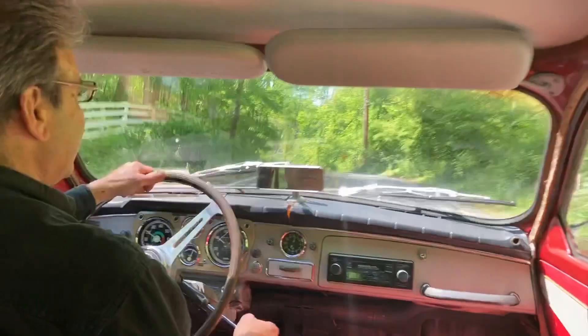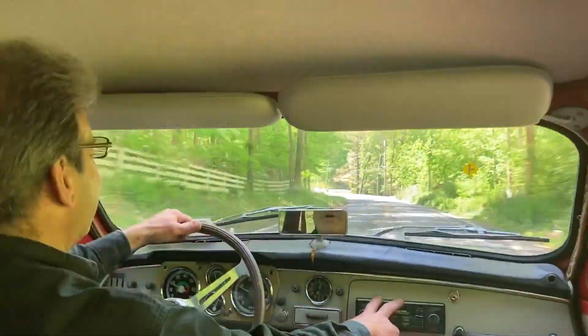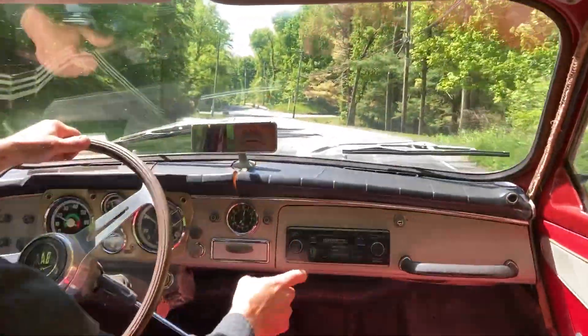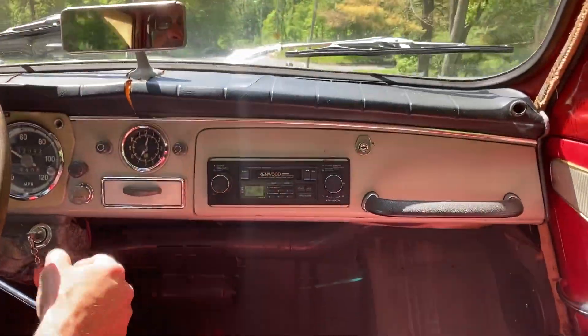A couple of comments about the interior: there's a crack in the dashboard. The radio is not original — I do have the original radio, it comes with the car. The one I'm going to give you has the knobs; it is untested.